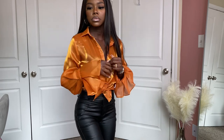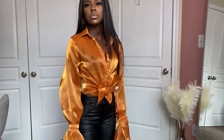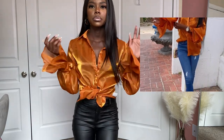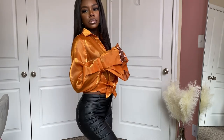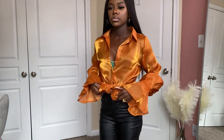The next item is this burnt orange blouse with ruffles at the very end. I absolutely love this top — the metallic shimmer is breathtaking, not to mention the vibrant color on my skin. It's a button-up but I did tie it just for the purpose of this video.